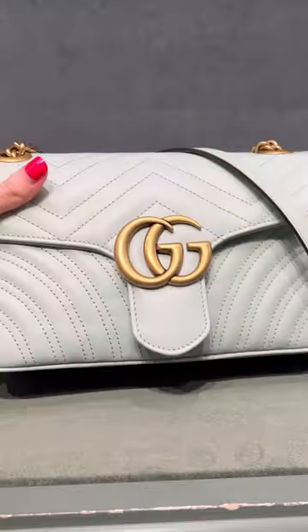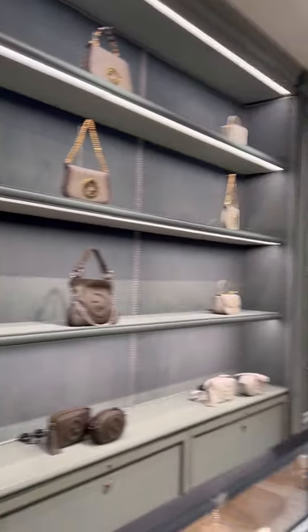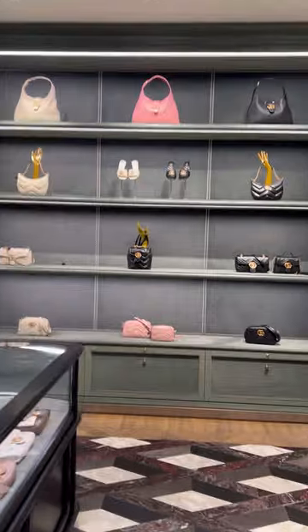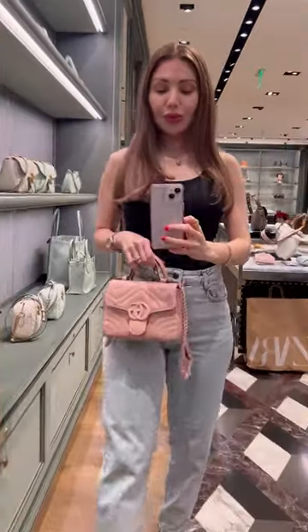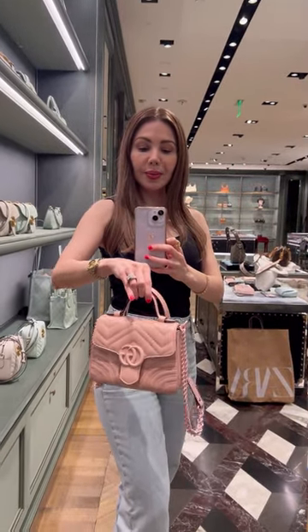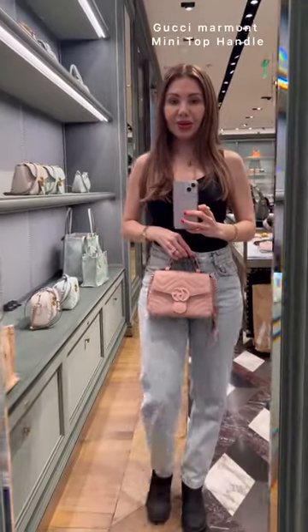Look at this beautiful Gucci Marmont. And look at this super cute Gucci Mini Marmont, you guys — it's absolutely gorgeous.